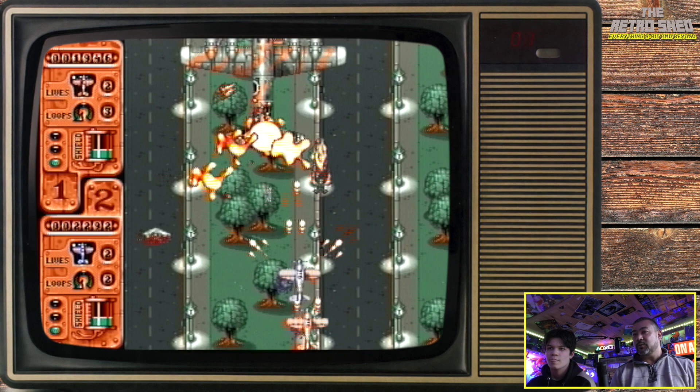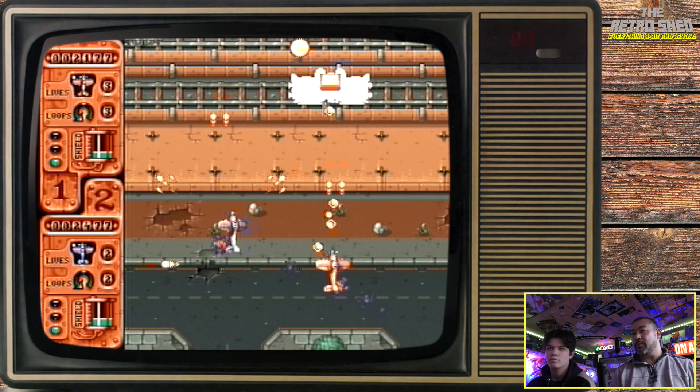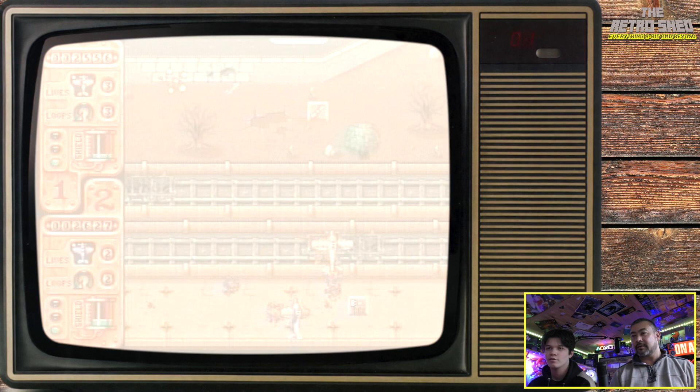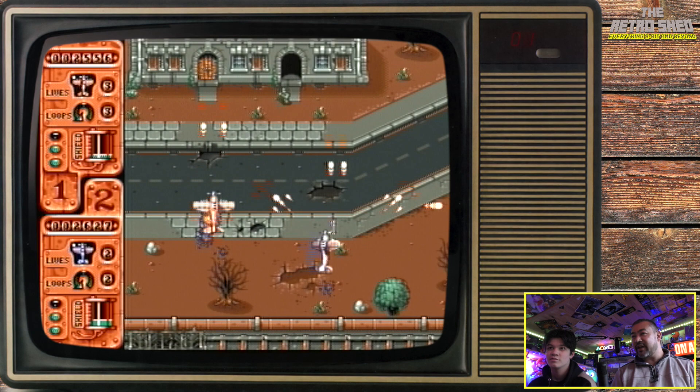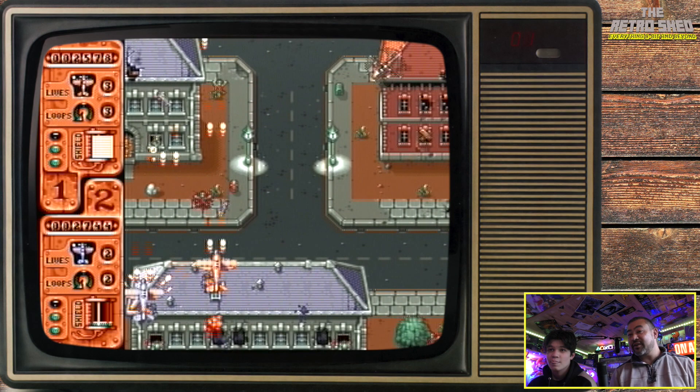It's a proper old school shooter. Look how much smoke is coming off my aircraft. There are so many bullets — might as well just fly around and hope you don't get hit. Sometimes it's more luck than anything else. We've got no credits left.